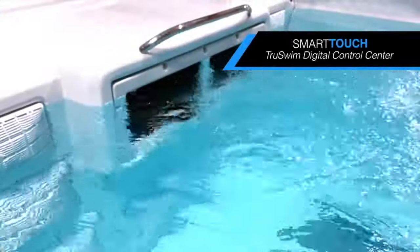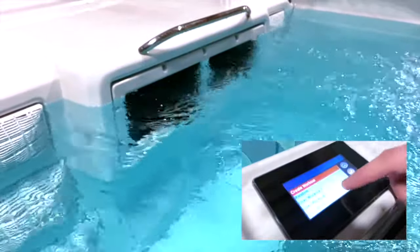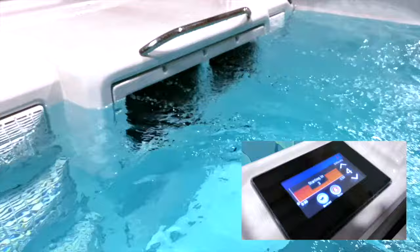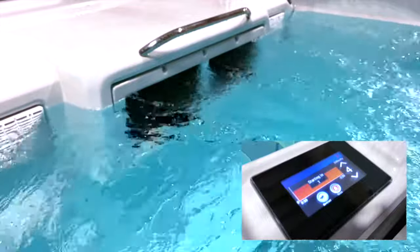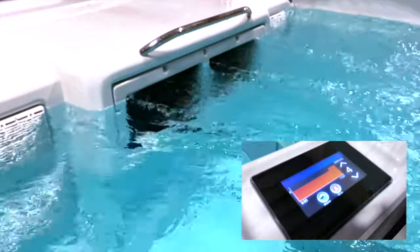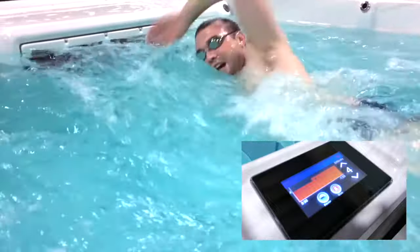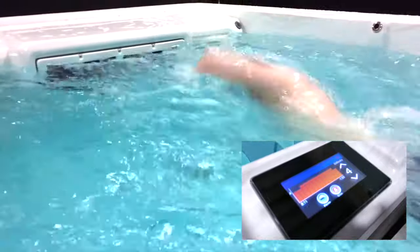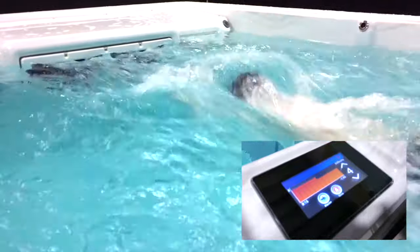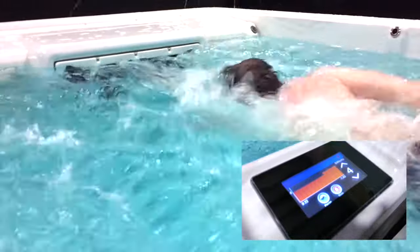The TruSwim TSX Smart Touch Digital Control Center offers a friendly touch screen design with easy-to-navigate icons. To get started, select Start, choose a preset workout or customize and set up different workout sessions for multiple users. Each program has the ability to save varying propulsion current speeds and time intervals for a truly unique fitness experience that adapts to you and your fitness goals for years to come.